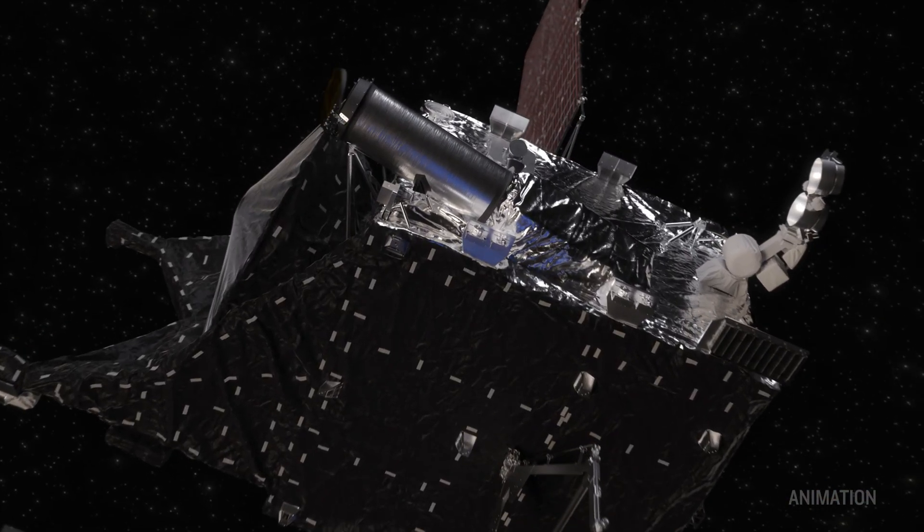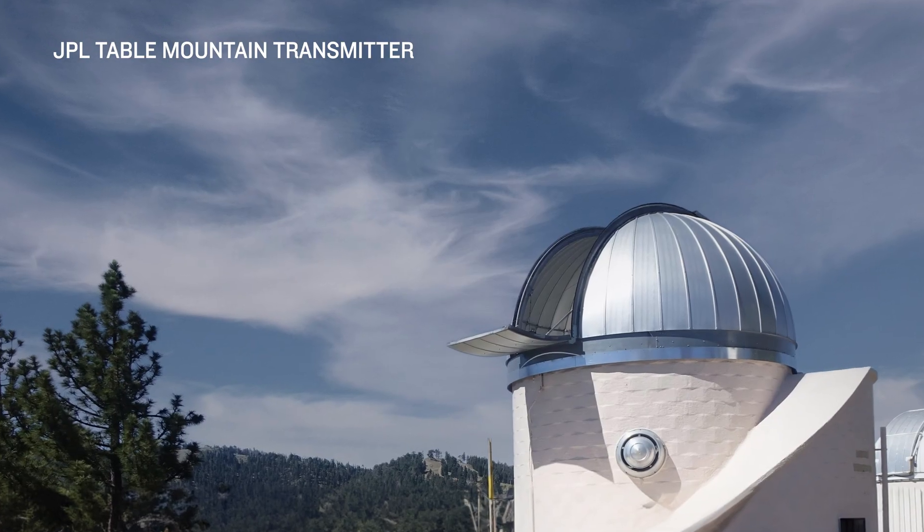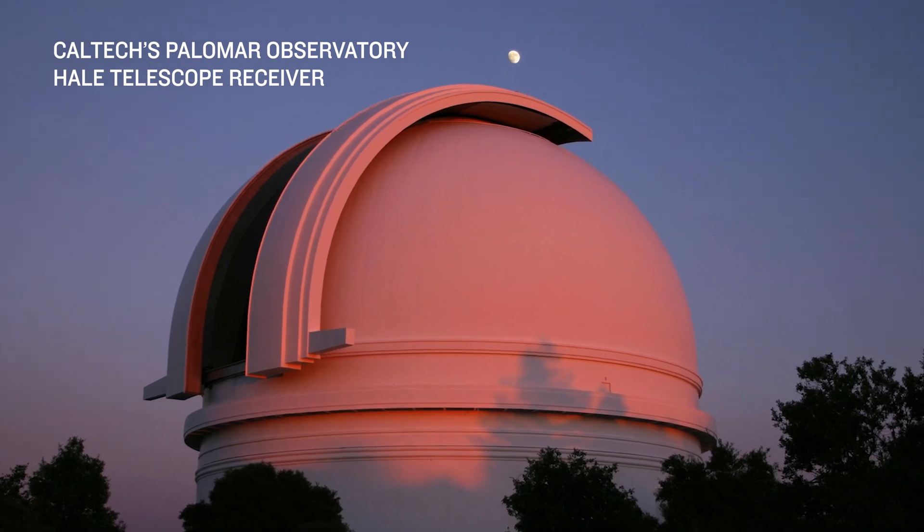DSOC consists of a flight terminal that flies on the Psyche spacecraft, and then a ground network that has a station for transmitting up to the spacecraft and then receiving the laser signal down from the spacecraft.